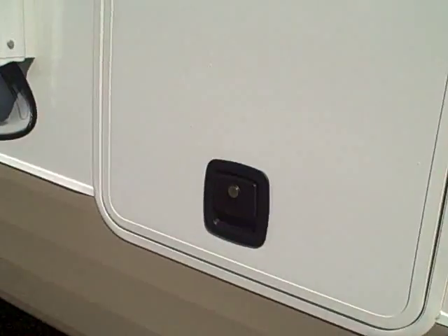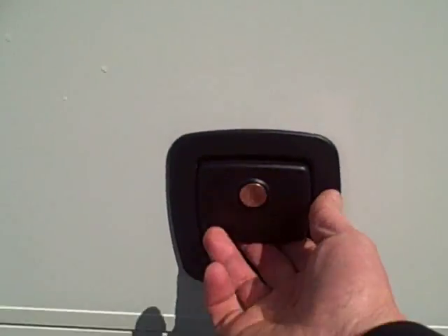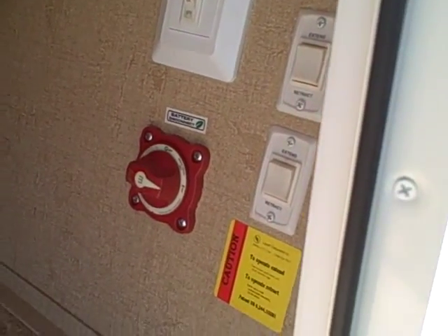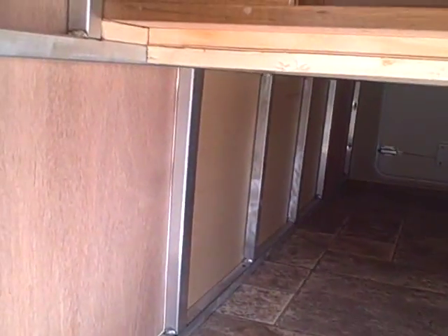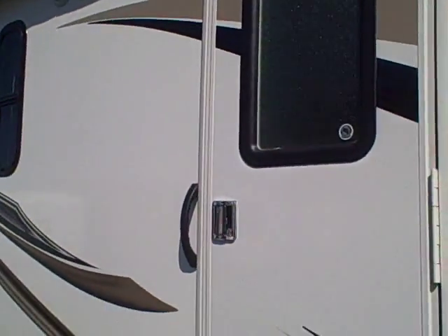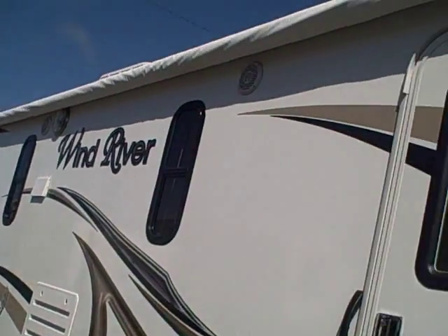We also have new handles here on the compartment doors. They take a different key but are much more high quality with the latch key mechanism. This compartment door is big enough for a nice cooler or a Honda generator. Battery disconnect is standard, and there's a solar charge. You can see the aluminum frame design in there — this is an all aluminum frame constructed trailer. This is a double door.